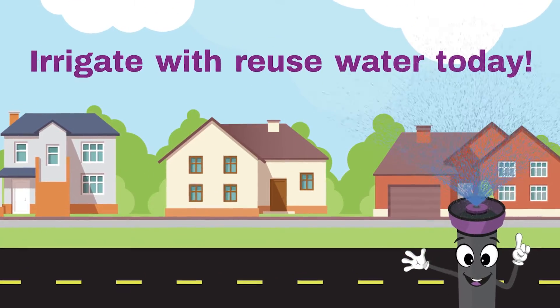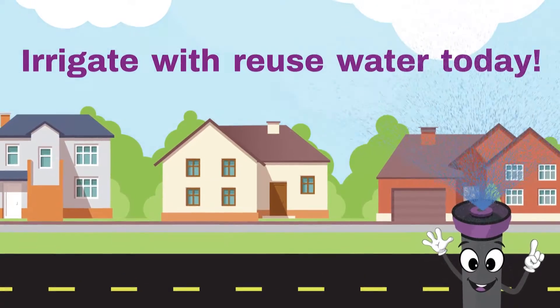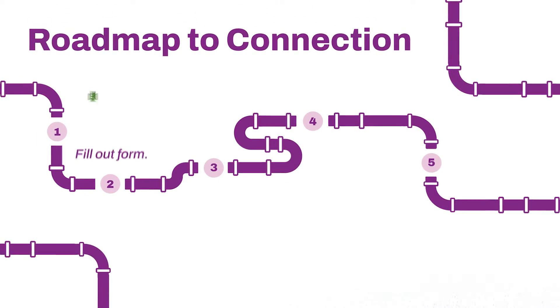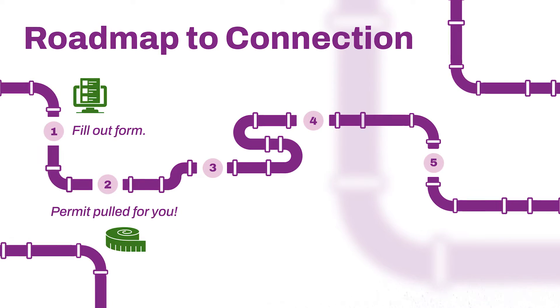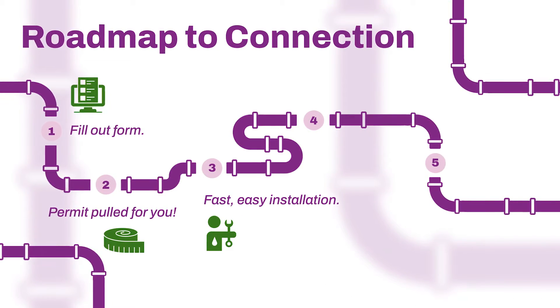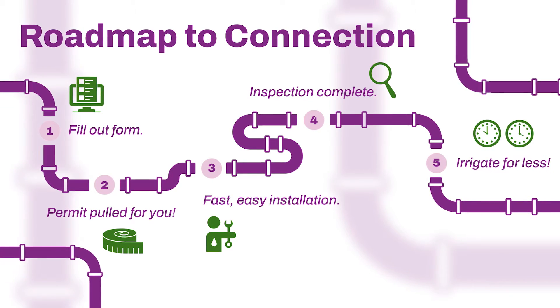Bringing Squirt and reuse water to your neighborhood is now more convenient than ever. Homeowners complete one form, and the City will coordinate the rest. We will pull your permit. Then, a City-approved, licensed plumber will use minimally invasive technology to install your connection.